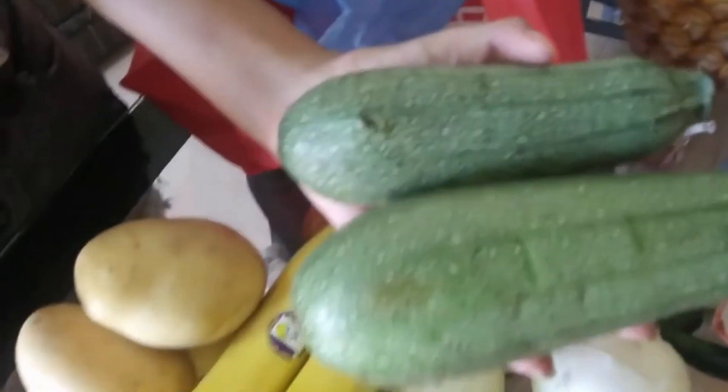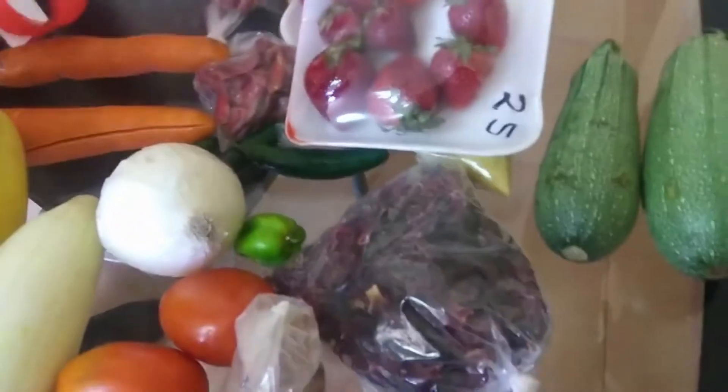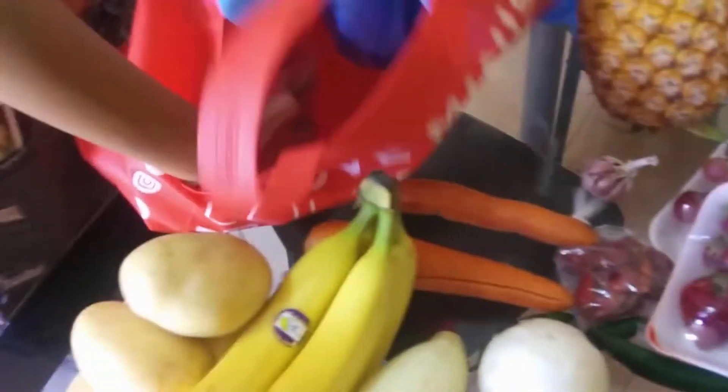And two zucchini. And the last thing — a quarter of watermelon, which is sandia in Spanish.